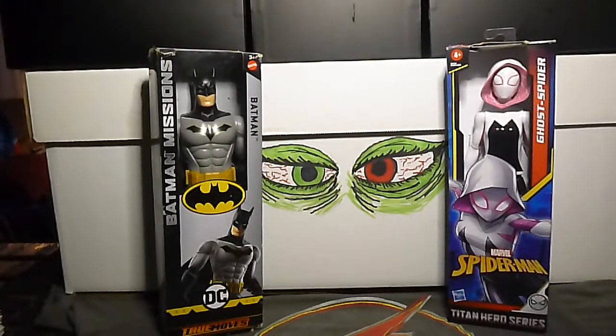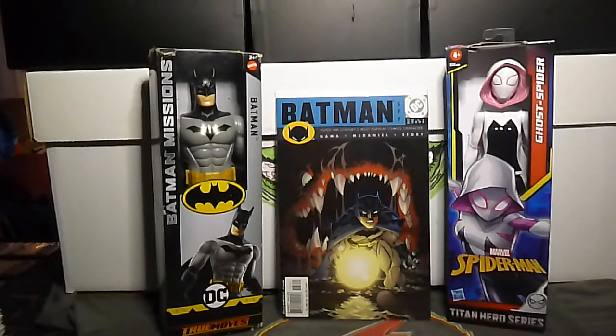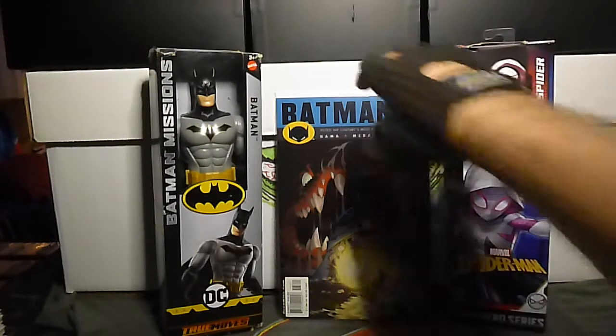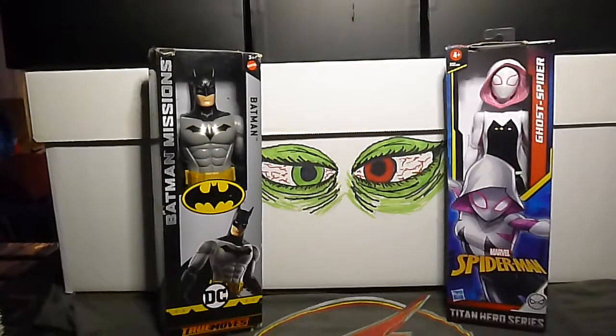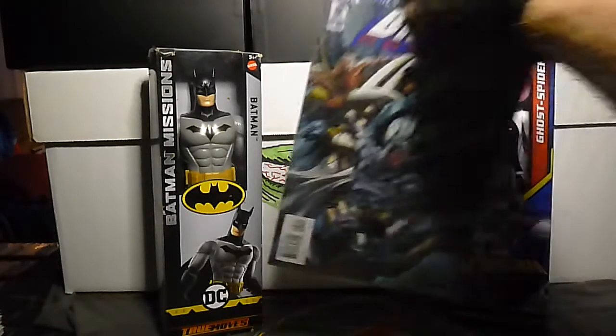How about some Batman? Batman number 577 — interesting cover. Light on the Batman this week. We have Batman Odyssey volume 2, number 5, and that's it for the Batman.